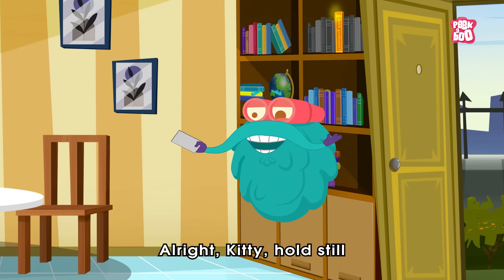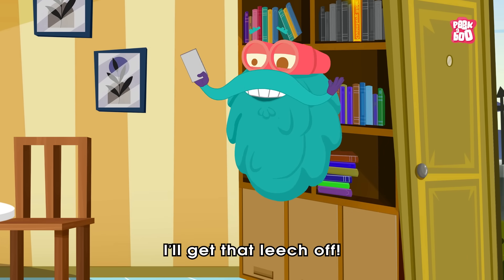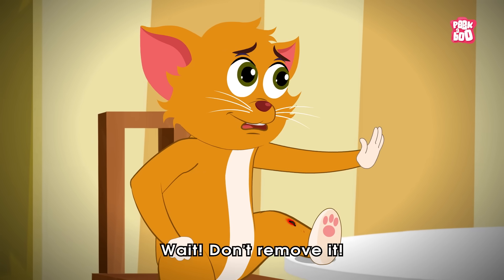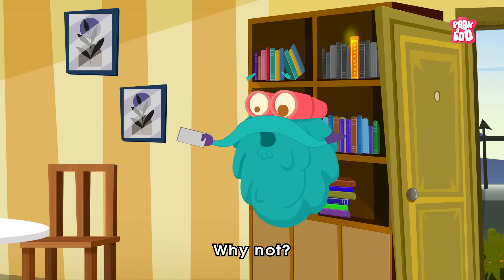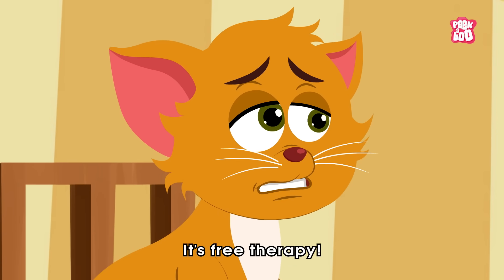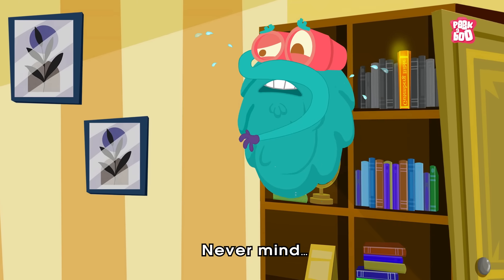All right, Kitty, hold still! I'll get that leech off! Wait! Don't remove it! Why not? It's free therapy! Never mind! Ha ha ha ha ha ha ha!